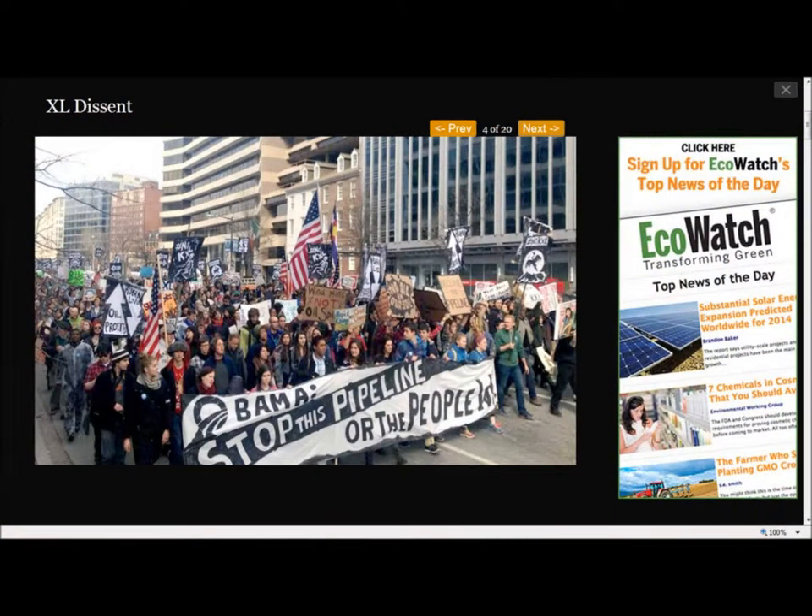These people who are willing to put themselves on the line are real heroes because our leaders do not understand the importance of this, said James Hansen yesterday about XL Dissent while speaking at the University of Oregon's environmental law conference. For them to rule that there's no environmental impact is pure scientific garbage.